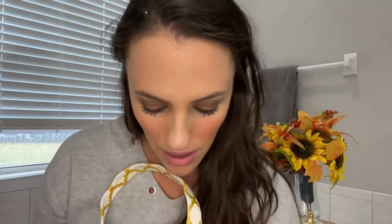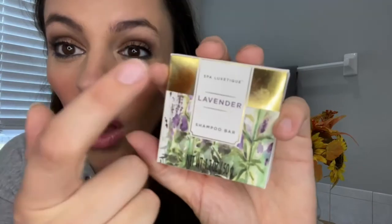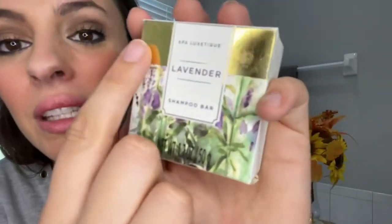This set also comes with the signature Spa Latique ribbon when it comes completely wrapped and a little to-from card. We also have a 50 gram shampoo bar. If you are unfamiliar with our shampoo bars, oh my God, they're amazing. You can see how beautiful the artwork really is — all the artwork has gold foil on all the components, which just screams luxury. Each bar has up to 50 washes per bar, which is insane. They're eco-friendly and economical.